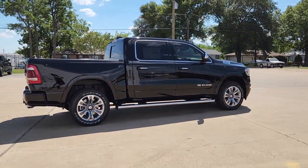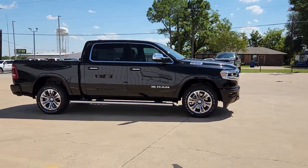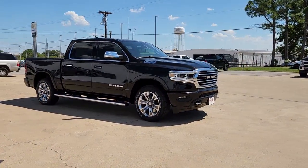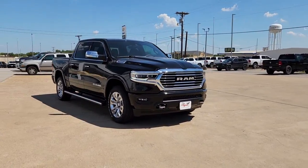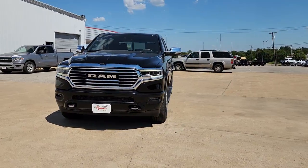Navigation system, keyless entry, fog lamps, backup camera, satellite radio, power passenger seat, heated rear seat, dual zone AC, power driver seat, aluminum wheels. Control the controllables in the strong,